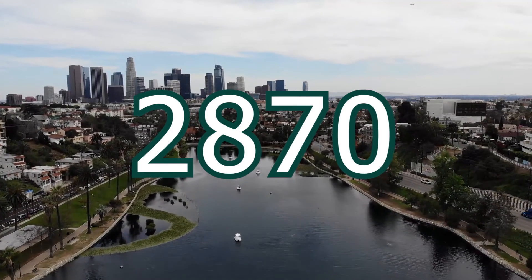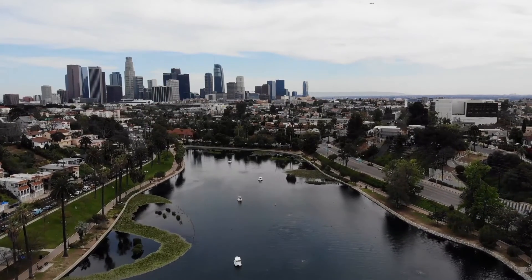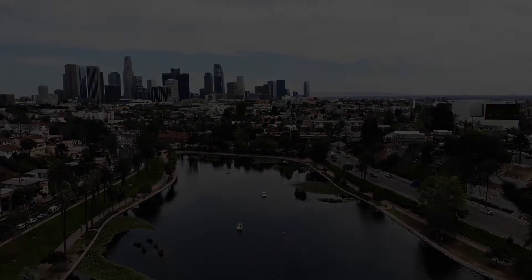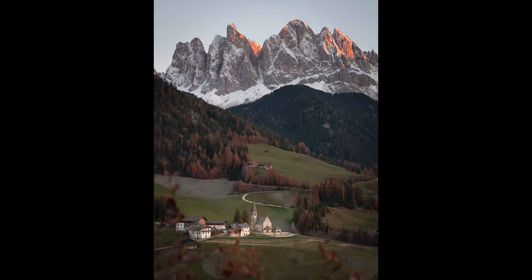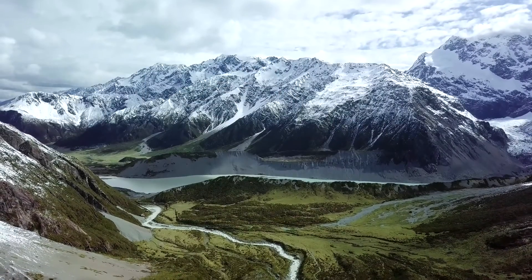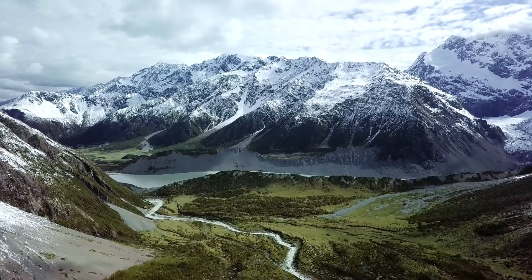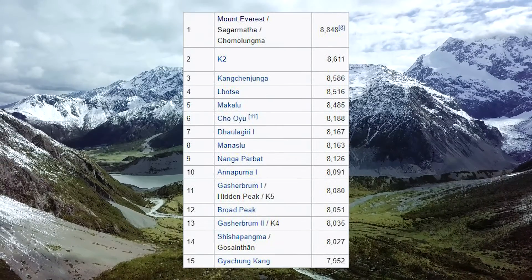Since most countries are located within robust continental plates, there will be relatively little impact on world country borders in this hypothetical scenario. The area of geography that will be impacted to a great extent, however, is orography — the science of mountains. Since mountains are a direct consequence of violent clashes and subductions of tectonic plates, increased plate movement speed will have very intense impacts on the current rankings of the highest mountains.